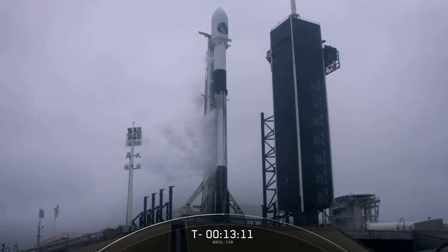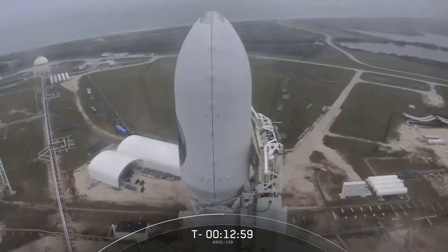One thing to note for today's mission: per the NRO's request, we will not be sharing any views of the second stage today, and we'll be ending our webcast a little early around the T-plus 8 minute mark, just after Falcon 9 touches back down onto land. If for some reason we are not able to launch today, we do have a backup window tomorrow at the same time.